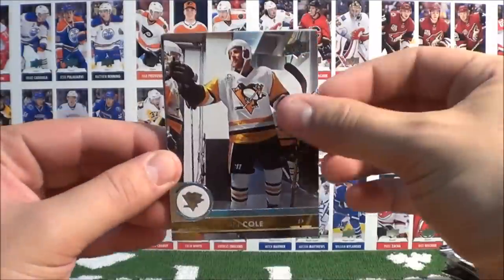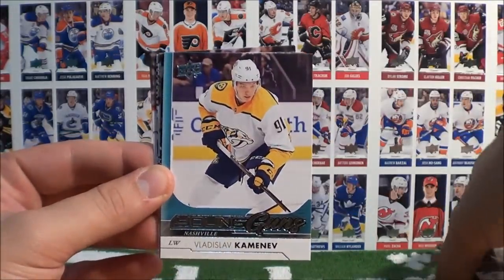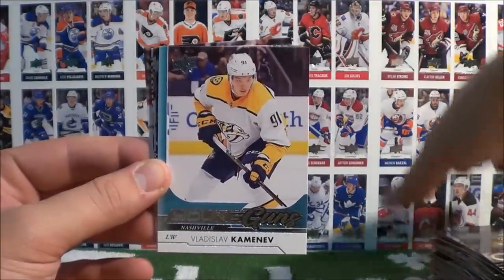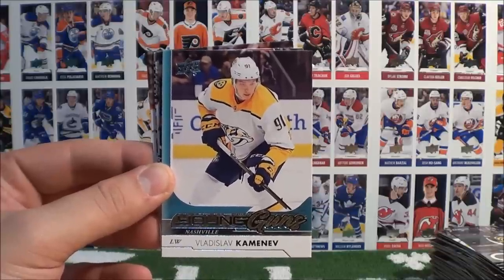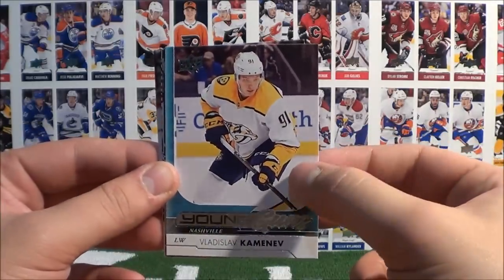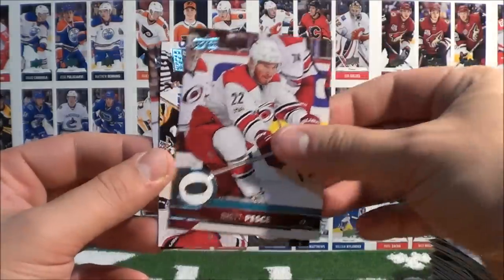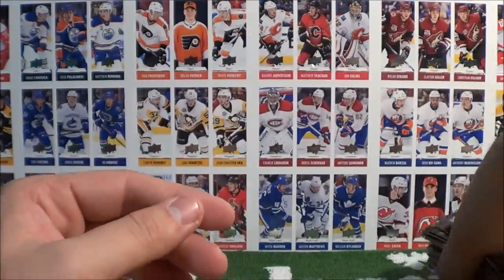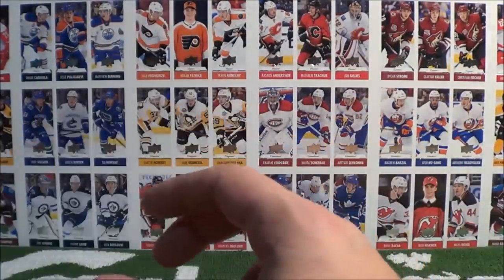Pack 90 contains a Young Guns insert of Vladislav Kamenev of the Nashville Predators! Vladislav Kamenev — Young Guns! Voracek, Kashi, Bobrovski, and Stahl. That is box number 9 — believe it or not.